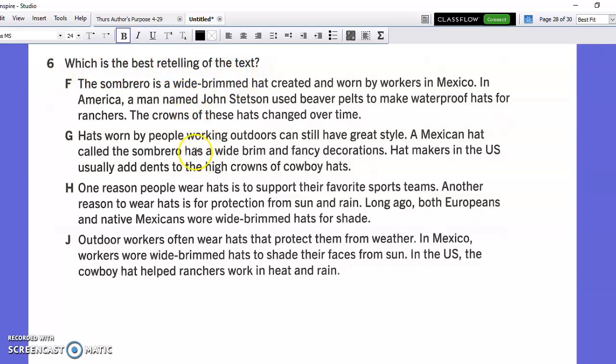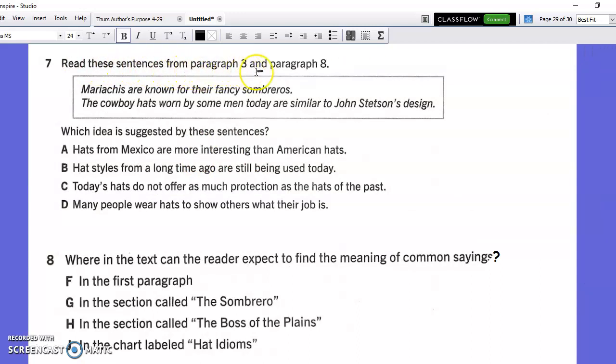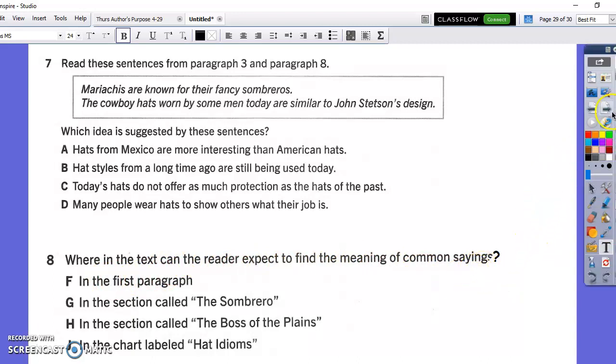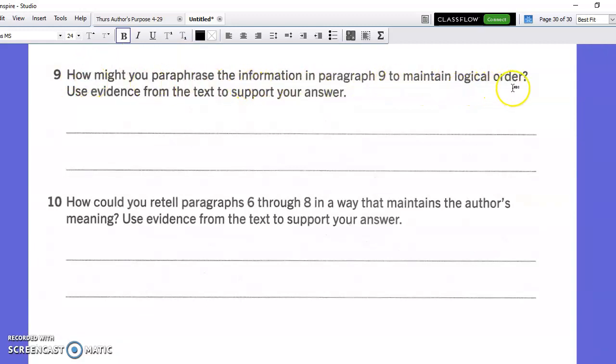Read these sentences from paragraph 3 and paragraph 8. Which idea is suggested by these sentences? Where in the text can the reader expect to find the meaning of common sayings? That's one of the boxes of information. How might you paraphrase the information in paragraph 9 to maintain logical order? And how could you retell paragraphs 6 through 8 in a way that maintains the author's meaning?